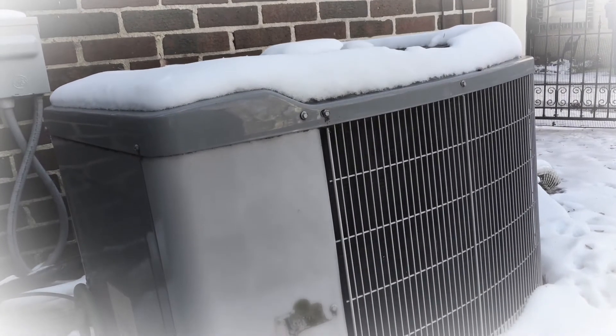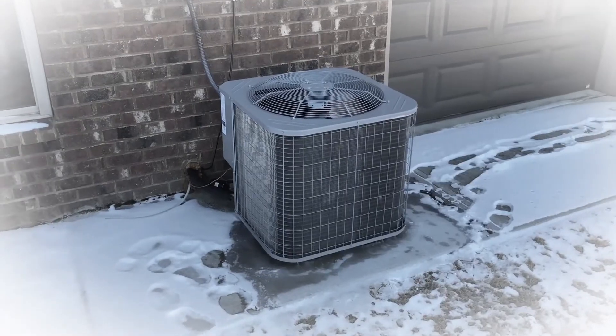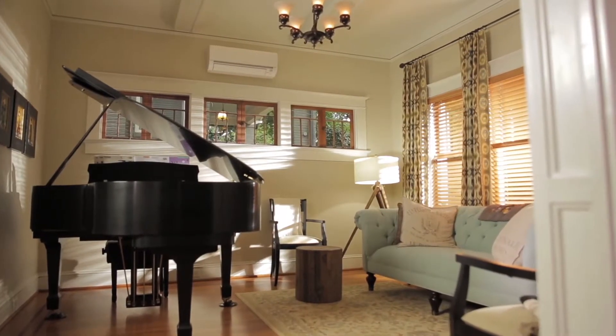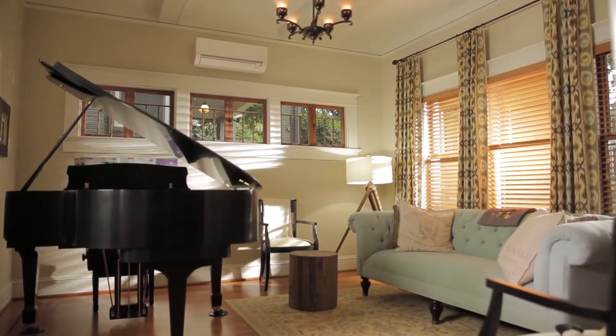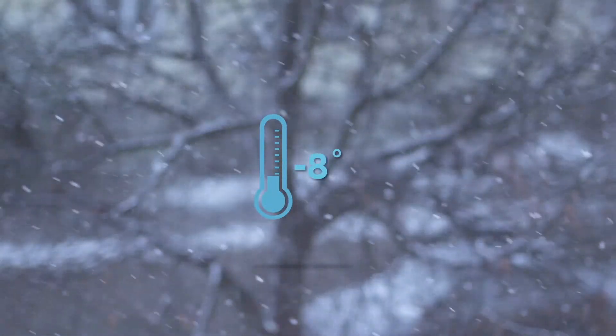In the past, conventional heat pump systems were known for their poor efficiency and performance in cold weather temperatures, but that was then. This is today. Mitsubishi Electric Cooling and Heating's revolutionary heat pump technology and our zoned comfort solutions can give everyone in your home total personalized comfort year-round, even in sub-zero temperatures.